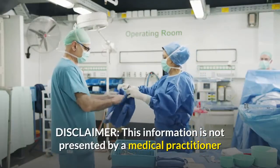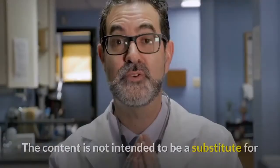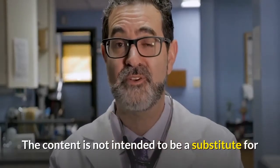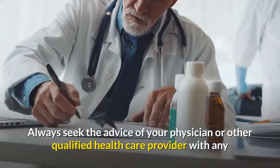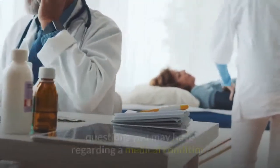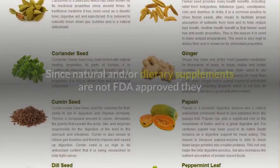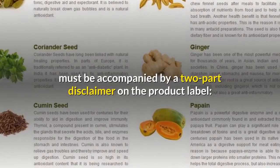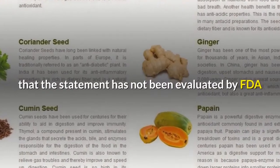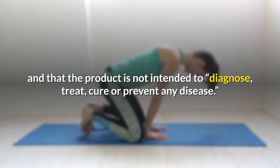Disclaimer: This information is not presented by a medical practitioner and is for educational and informational purposes only. The content is not intended to be a substitute for professional medical advice, diagnosis, or treatment. Always seek the advice of your physician or other qualified health care provider with any questions you may have regarding a medical condition. Never disregard professional medical advice or delay in seeking it. Since natural and dietary supplements are not FDA approved, they must be accompanied by a disclaimer that the statement has not been evaluated by the FDA and that the product is not intended to diagnose, treat, cure, or prevent any disease.